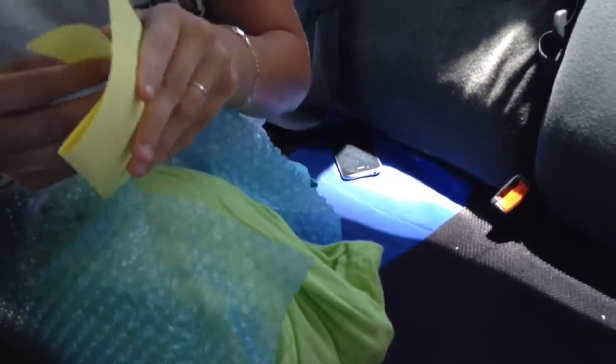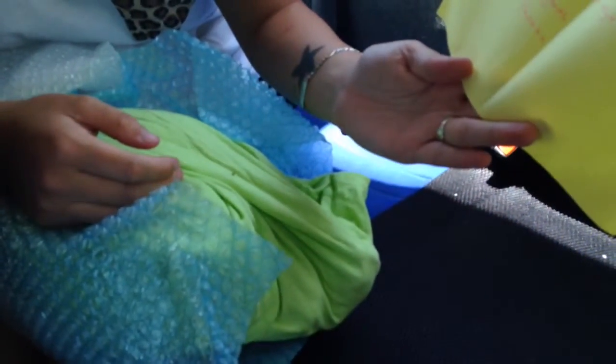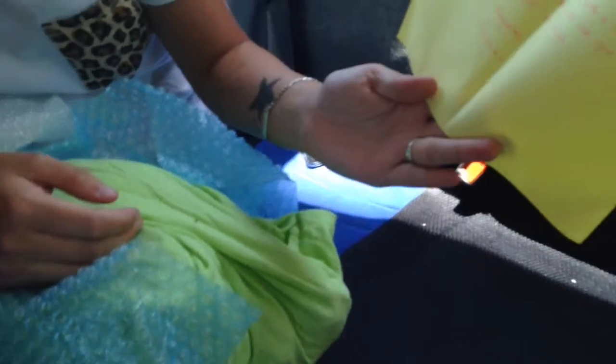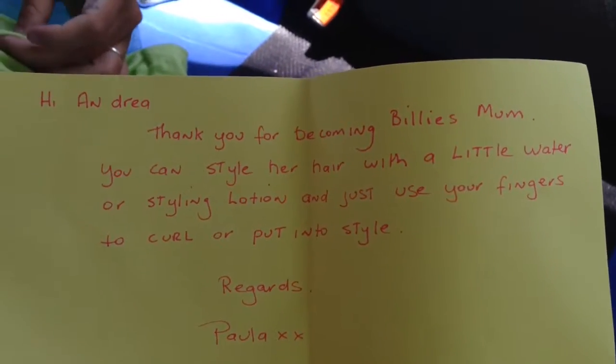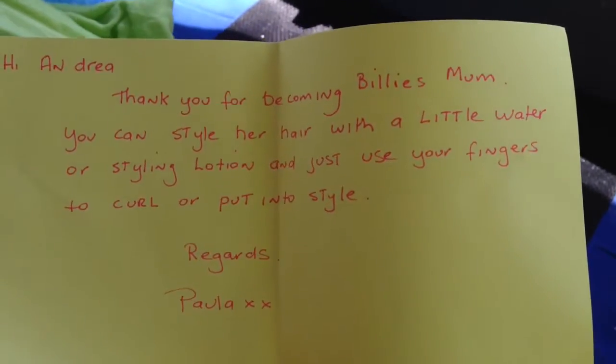Phoebe Nursery. It's heavy — it's going to be a heavy one. It's trying to put everything in — it's awkward in the car, but we couldn't wait until we got home. "Hi Andrea, thank you for becoming Billie's mum. You can style her hair with a little water or styling lotion and just use your fingers to curl or put into style. Regards, Paula." Thank you, Paula — can't wait for her.